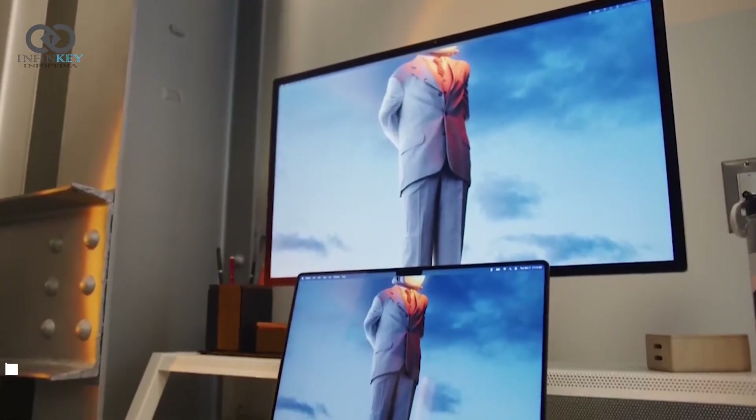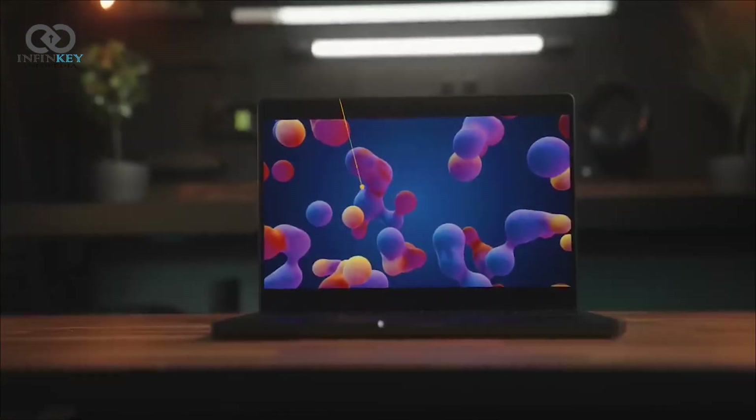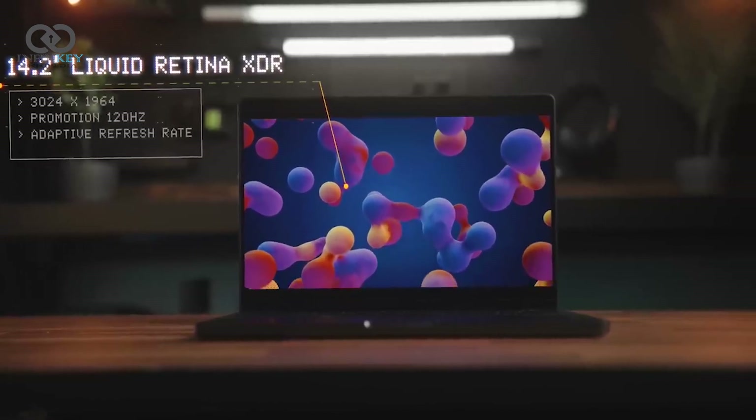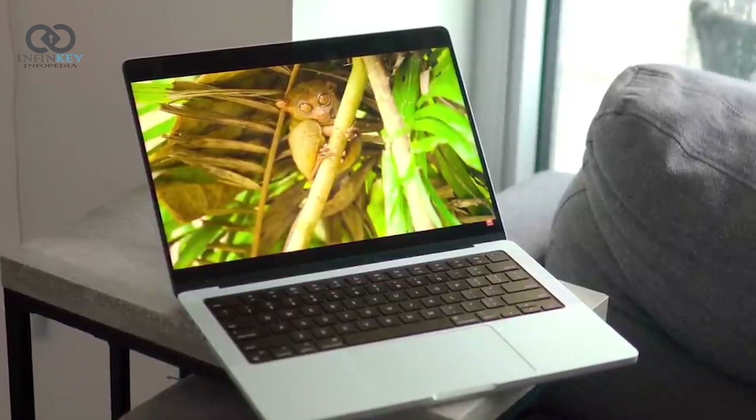One of the most talked-about features of this MacBook Pro is its display. It's a Liquid Retina XDR display, and let me tell you, it's a game-changer. With a peak brightness of 1600 nits and a staggering 1 million to 1 contrast ratio, this display is truly impressive.